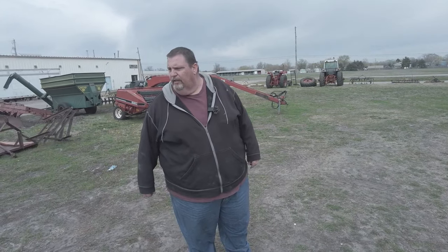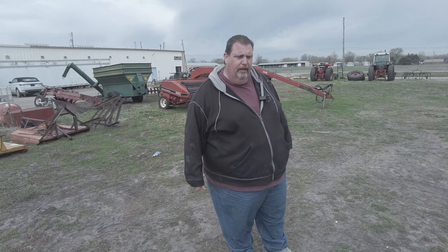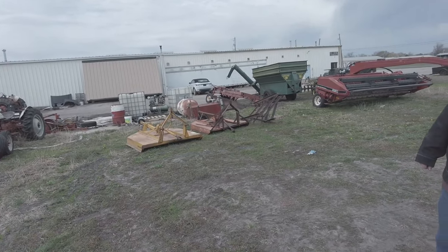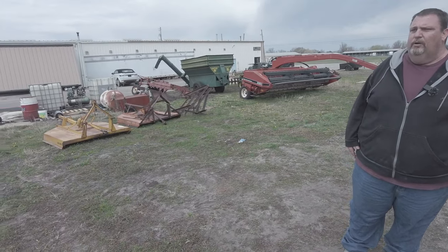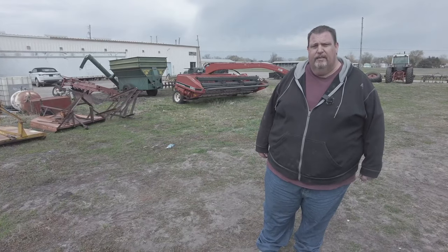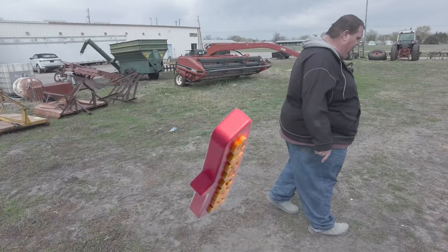Just wanted to give you a quick look at what we bought the other weekend. Hopefully this weekend I'll be at another auction — not sure exactly what I'll be up to. We're going to have some updates on some stuff going on in the shop here really shortly, and hopefully some tractors will be leaving soon and heading off to new homes. Anyways guys, thank you for watching and I'll catch you later.